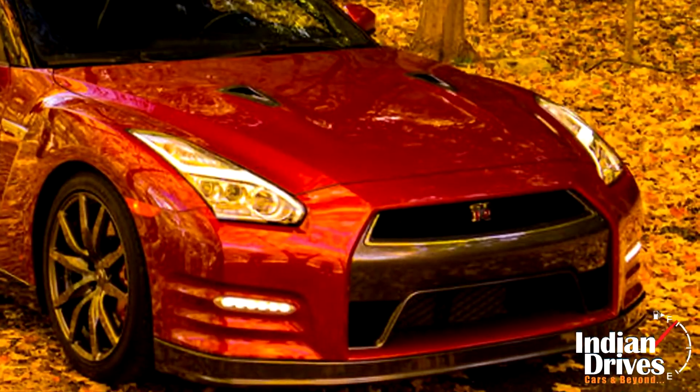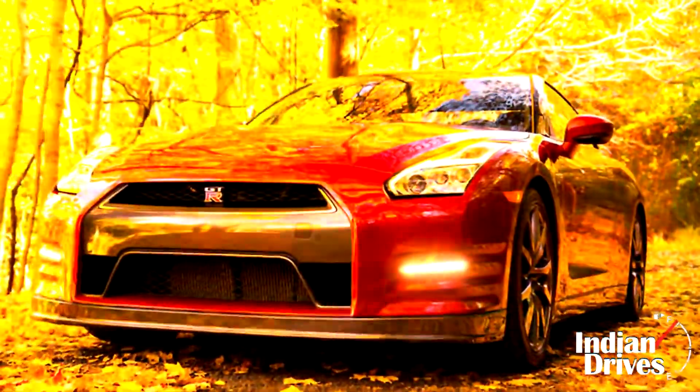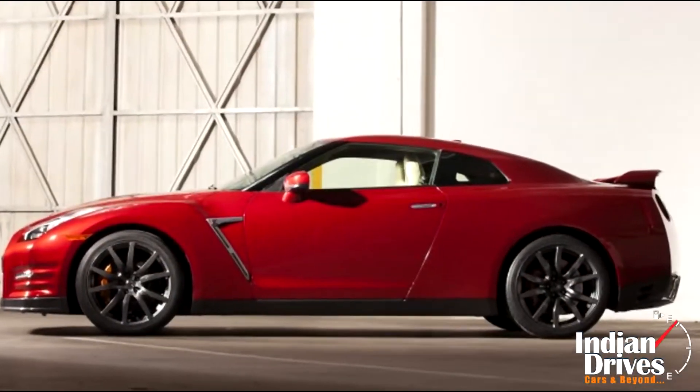Under the bonnet, it is still alive with the twin-turbo V6 engine of 3.8 litres. There is no information provided on the updated GT-R being launched in other markets. Feel free to comment about it in the box below.